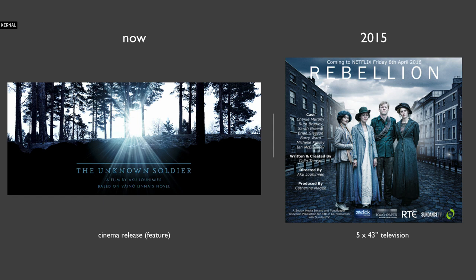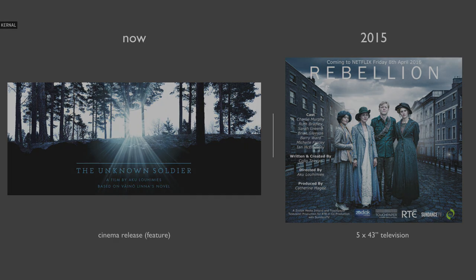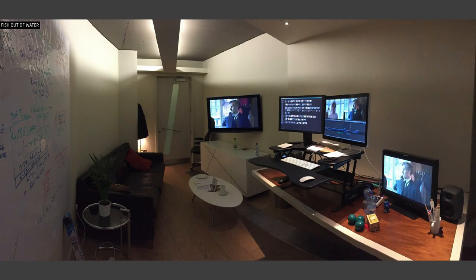That's The Unknown Soldier, director Akul Lohemius. The previous project — I did a documentary between these two, also on Final Cut X — was Rebellion, a five-part series for Ireland's broadcaster RTE. For Rebellion, I worked at Windmill Lane Pictures, which is basically an Avid post-production house. They also have Final Cut 7 installed.